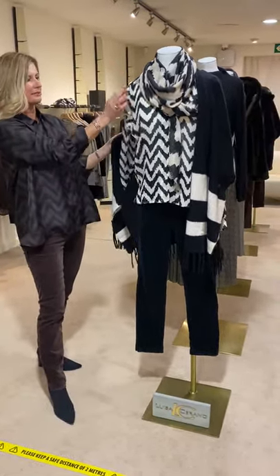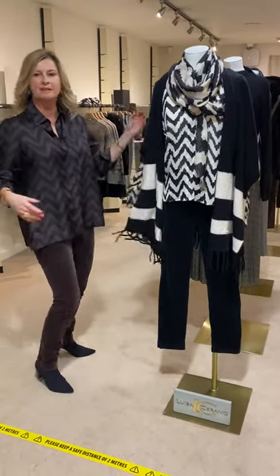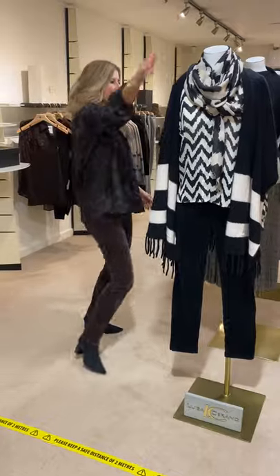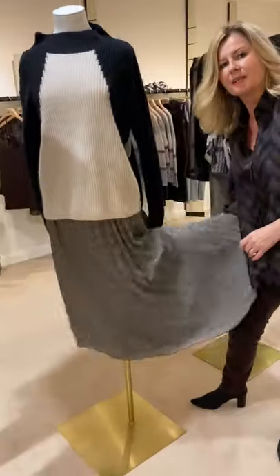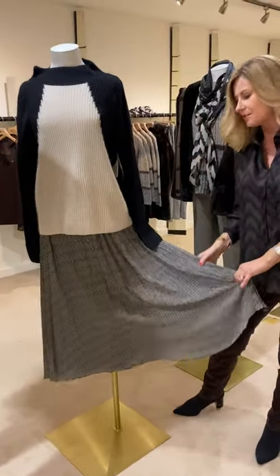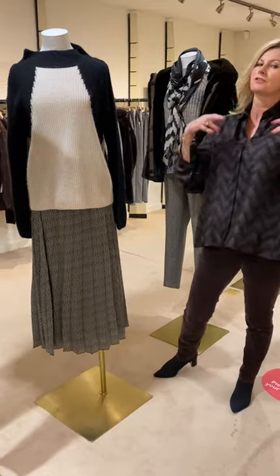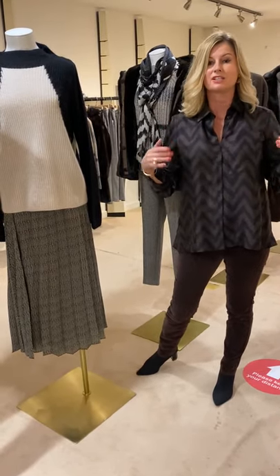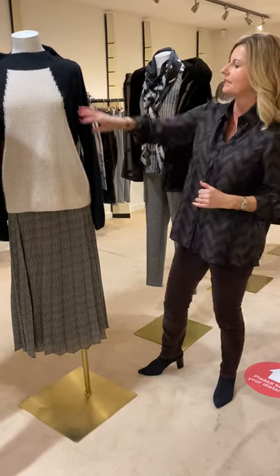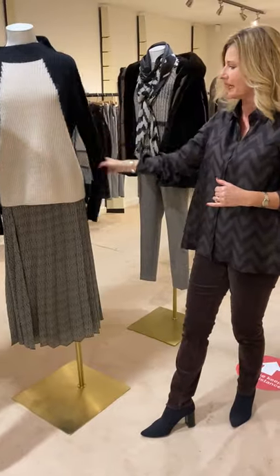It has a little frill on the shoulder and a lovely scarf to go with it — very easy to wear. This skirt has been great; we've managed to get more of it — a lovely length, easy to wear. There's also a black sweater that we sold out of, but I've managed to get some more in. Or you can wear it with a thicker sweater with the lovely cream and black together.